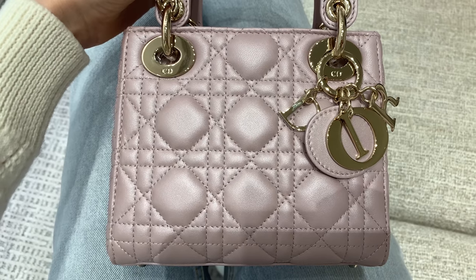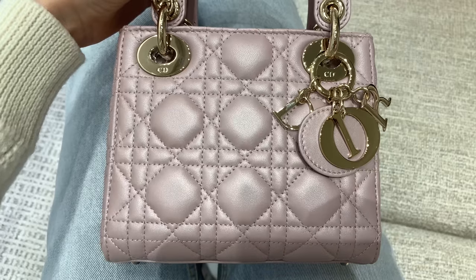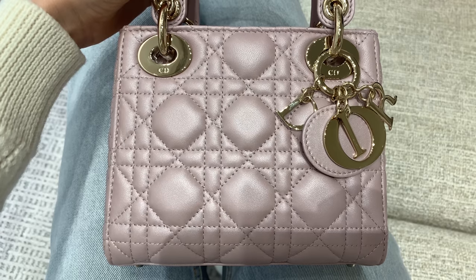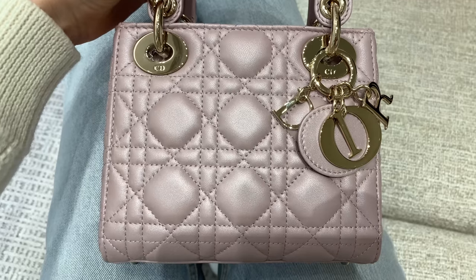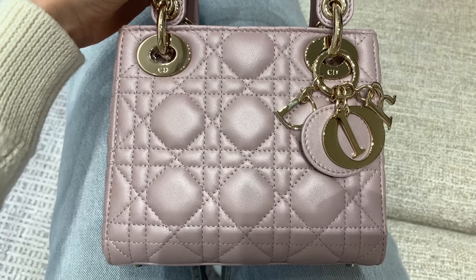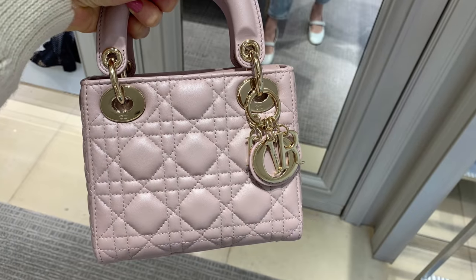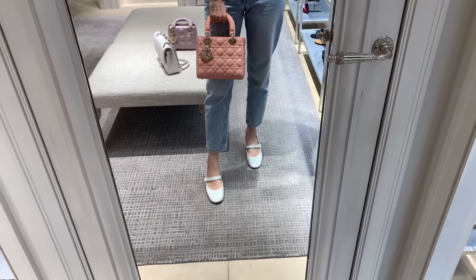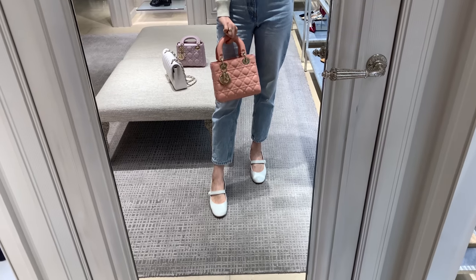I'll also show you the small size — I think it's perfect for work. I could wear this size for work since I don't have to carry many items. I think the small size has to be in black to match my Dior bar jacket that I absolutely love. This bag in the small size — how beautiful is this color? It's seasonal, not a classic color.